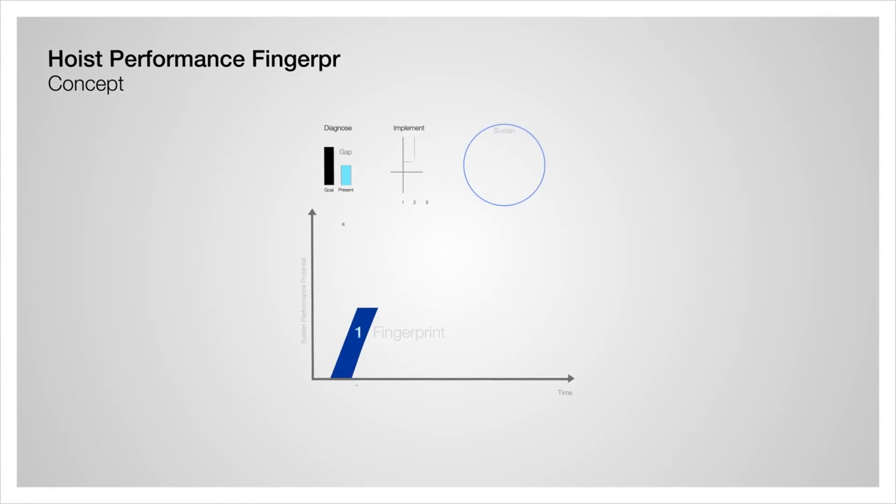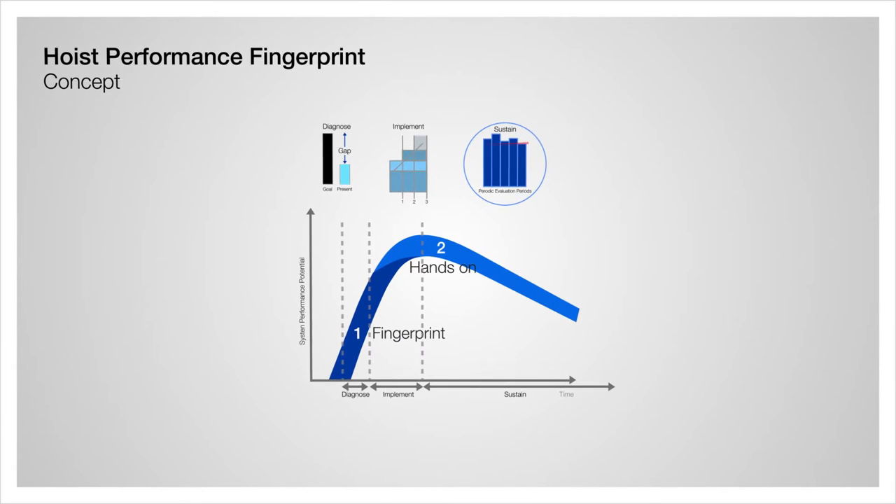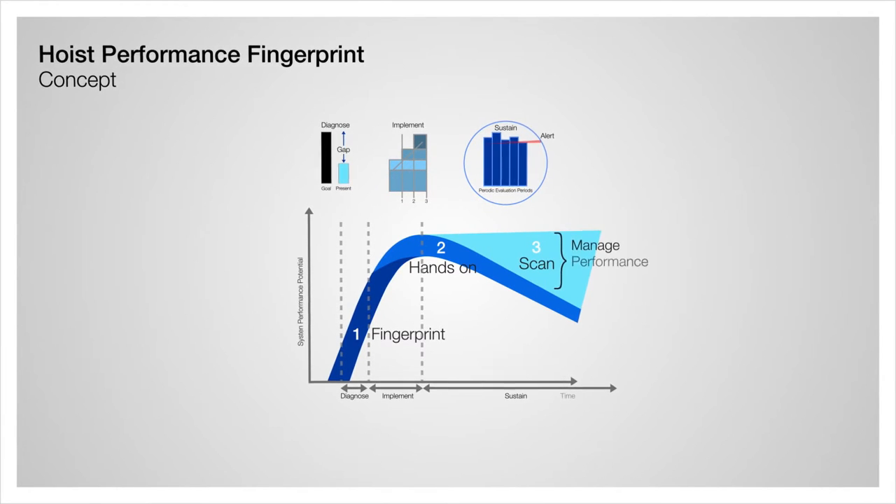The hoist performance gap is analyzed and evaluated by comparing with the design standard as well as with best industry practices.